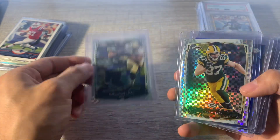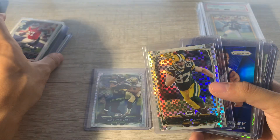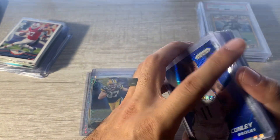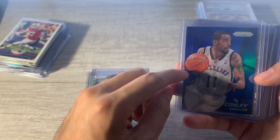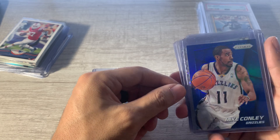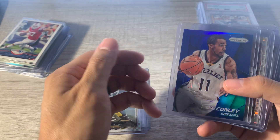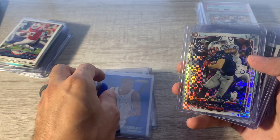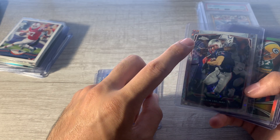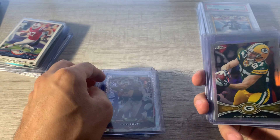Marshawn Lynch X-Fractor — really liked that one. Jordy Nelson — I picked up that Jordy Nelson earlier and I was like, yeah, why not? Mike Conley — back in the day in high school, the Grizzlies were like my favorite team. I loved Mike Conley, Pau Gasol, Zach Randolph, OJ Mayo, Rudy Gay. I thought that was just my favorite team. That Mike Conley is numbered to 99 — thought that was a pretty cool color match. Julian Edelman X-Fractor — I picked up a black refractor two shows ago numbered to 299, so figured I'd get the X-Fractor with it.